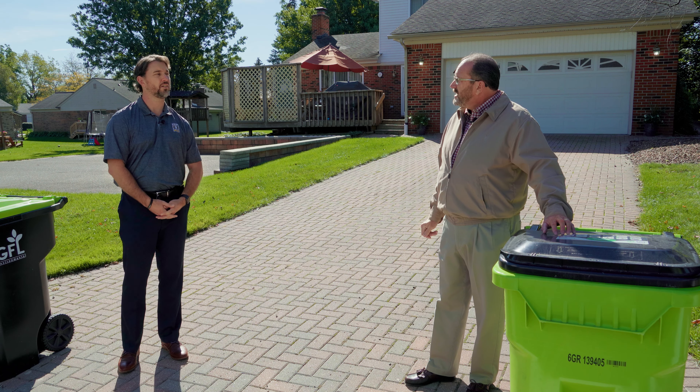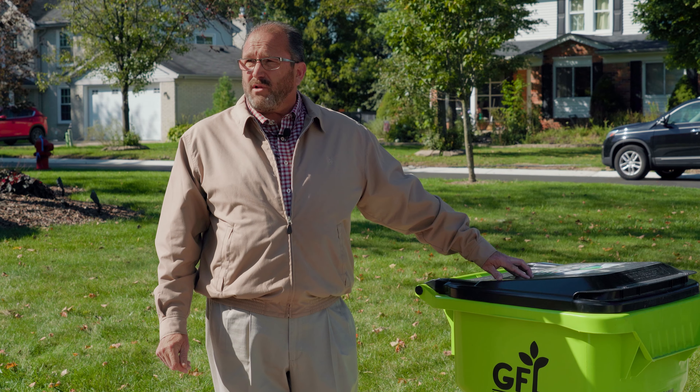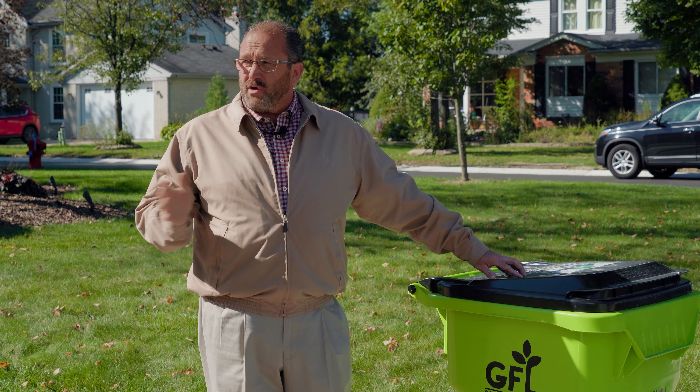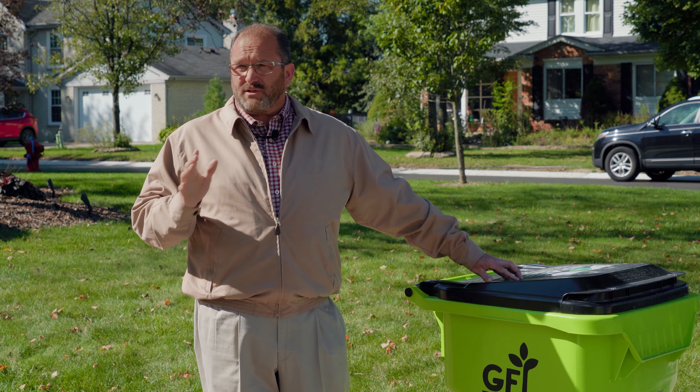What if recyclable material is outside the cart? If it's outside the cart, it's going to go with the trash because that's a more manual collection based on the type of trucks used here. If it's not in the recycle cart, it's going to have to go with trash.